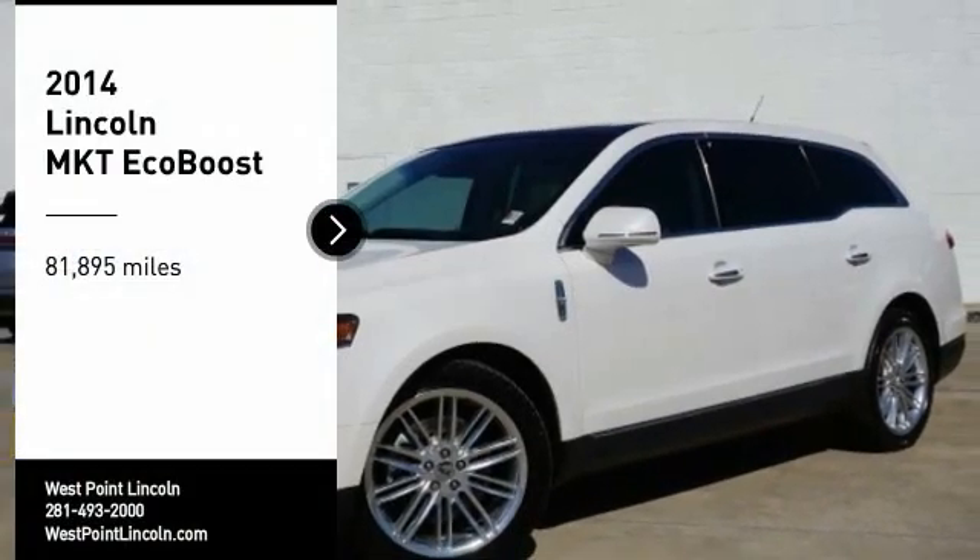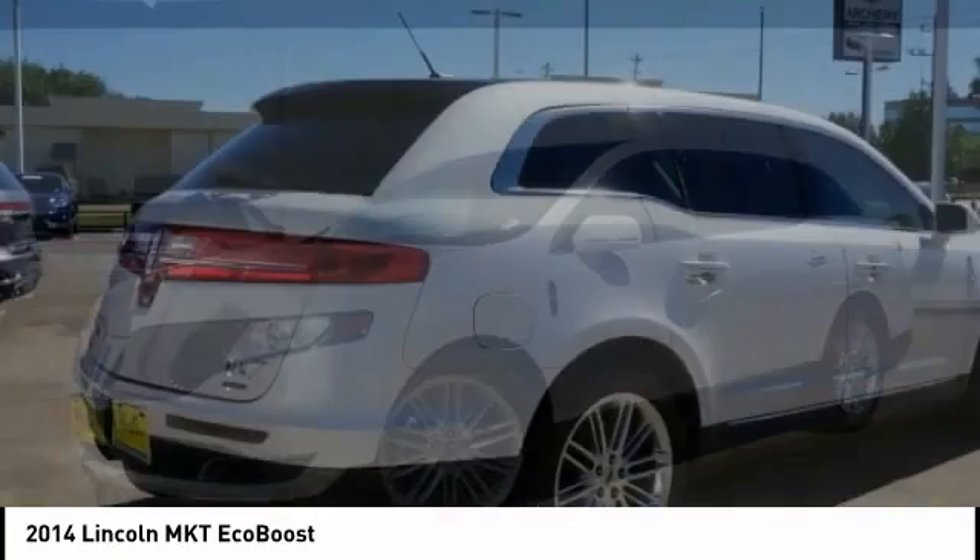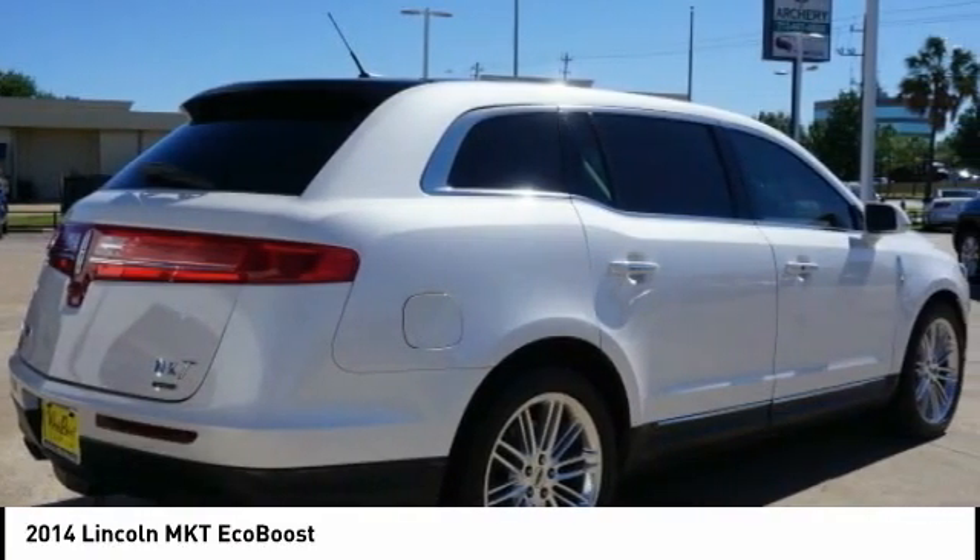We are pleased to show you the 2014 Lincoln MKT. The Lincoln MKT is engineered for extraordinary moments.